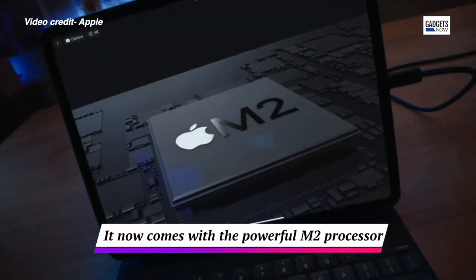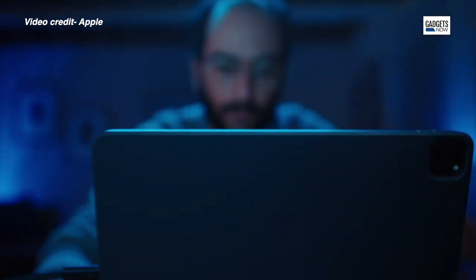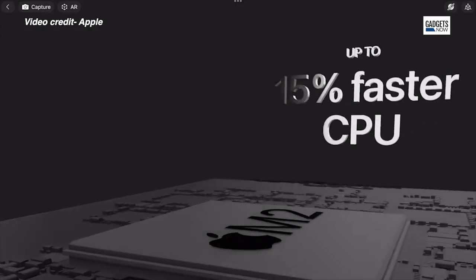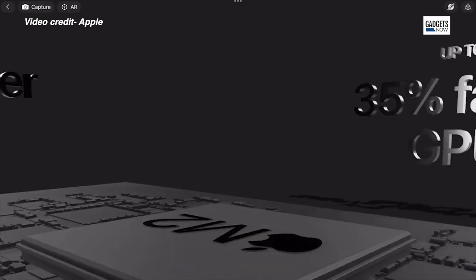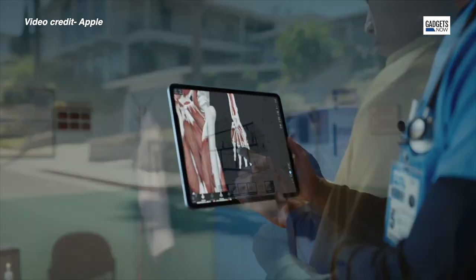The iPad Pro now comes with an M2 chipset, which was introduced by Apple in the MacBook Air earlier this year in June. The M2 processor, according to Apple, is about 15% faster than the M1 processor which came in the 2021 iPad.